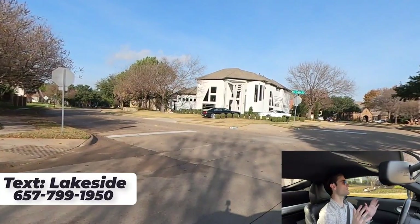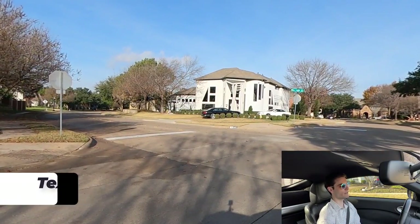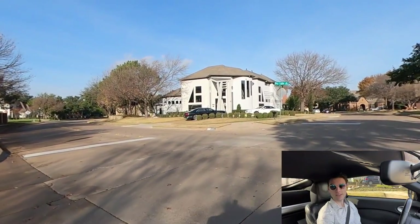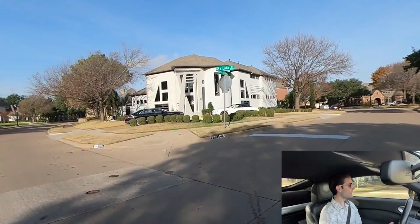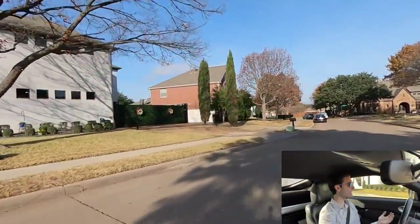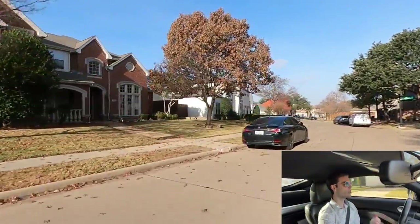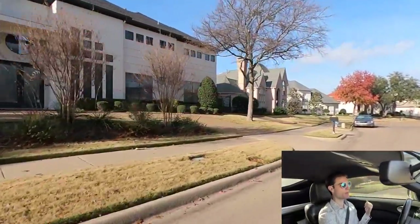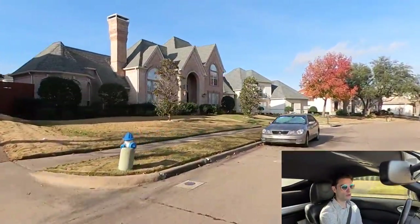Hold on guys, let's just take a moment right here. Do you see what I'm looking at? This house has got a white Bentley and a black Bentley parked out front. If that's not a flex, I literally don't know what is. Look at the corner — that's like the main entrance, so every person that comes by is looking at that. What a flex.